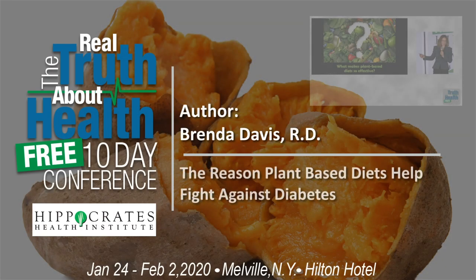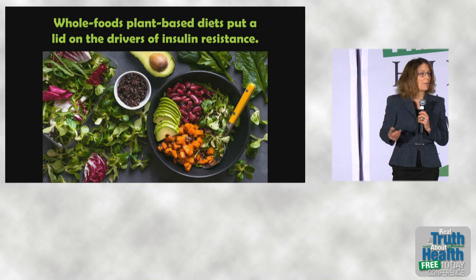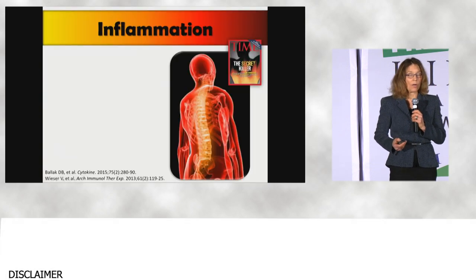So what makes a plant-based diet so effective? Well, whole food plant-based diets put a lid on the drivers of insulin resistance: inflammation, oxidative stress, lipotoxicity, and dysbiosis — and we'll talk about all four of those.